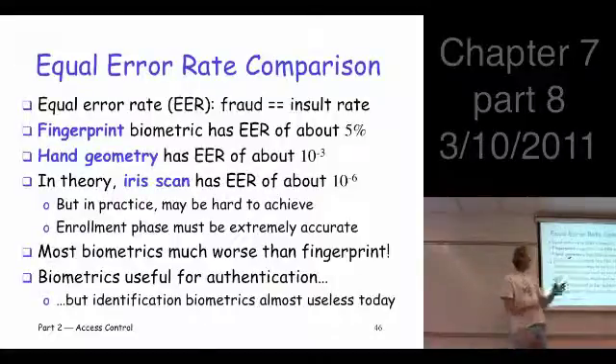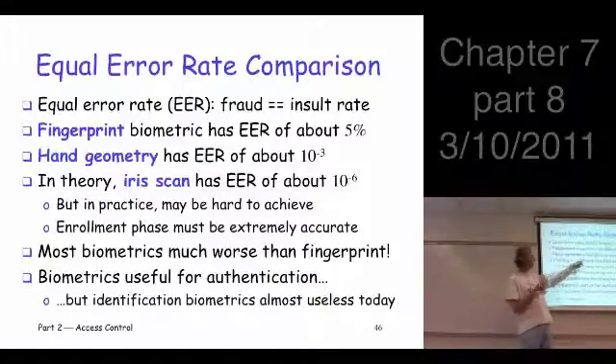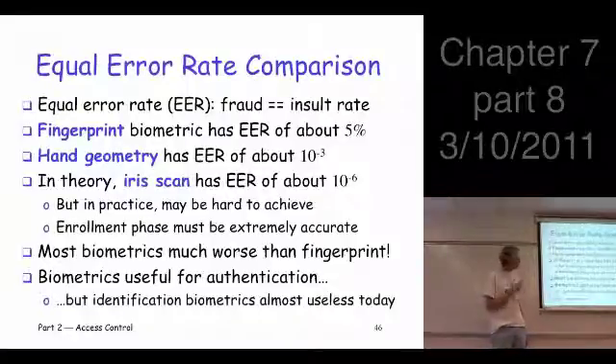The hand geometry thing we talked about, on the other hand, is about one in a thousand — a little more reasonable. But the iris scan, that's the big one. It has an equal error rate on the order of one in a million. But as I mentioned, some people say that's kind of hard to achieve in practice, so it could be an issue.